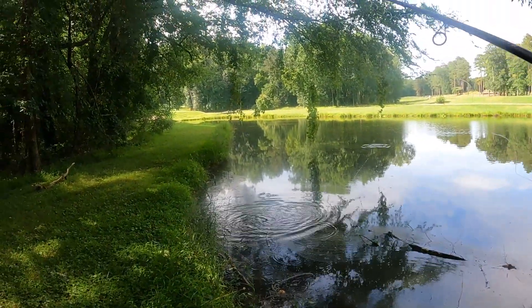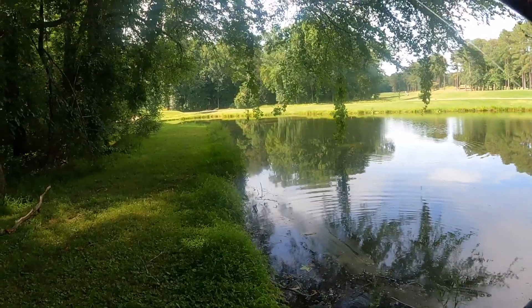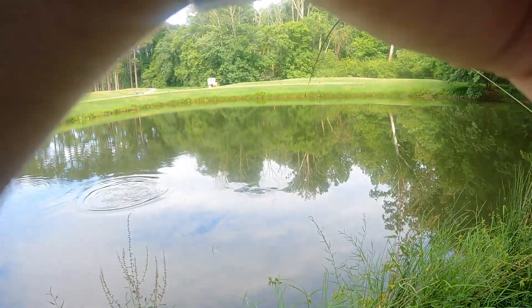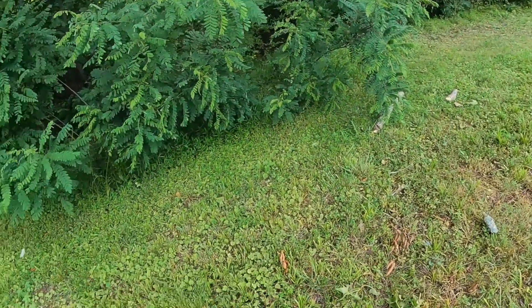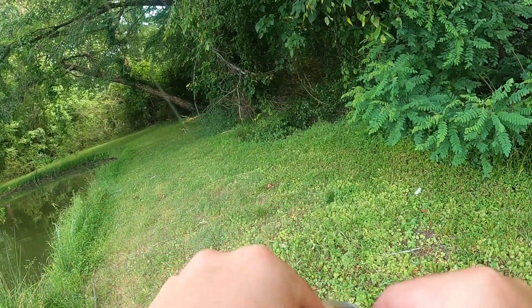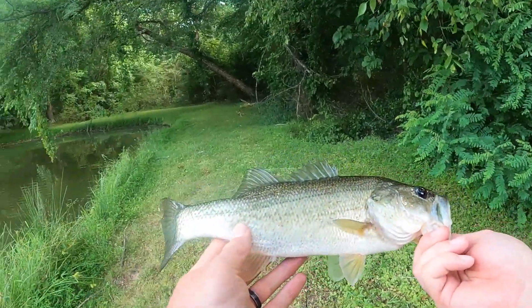There's already fish right there — good sign. There's some fish blowing up on the surface over there. We're on a good fish! I knew there'd be some bass in here. Nice little fish.